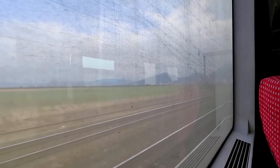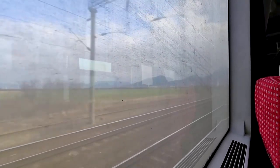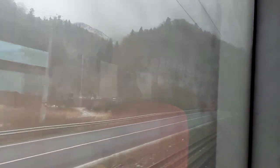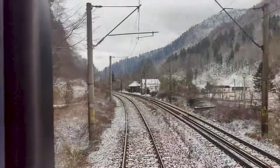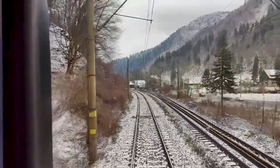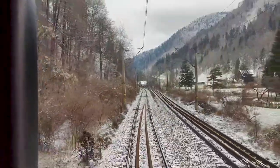As we depart Brașov, we can almost immediately see the Transylvanian Alps, or the South Carpathian Mountains as they're also known as. But these windows are dirty. At least there's one good thing about being on a local haul train today — we can go all the way to the back of the train, at the end carriage window, for some pretty amazing views of the mountains surrounding us.